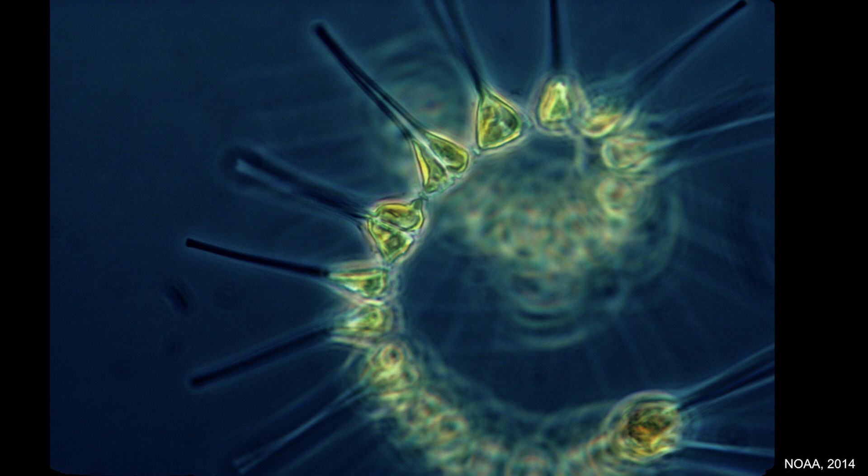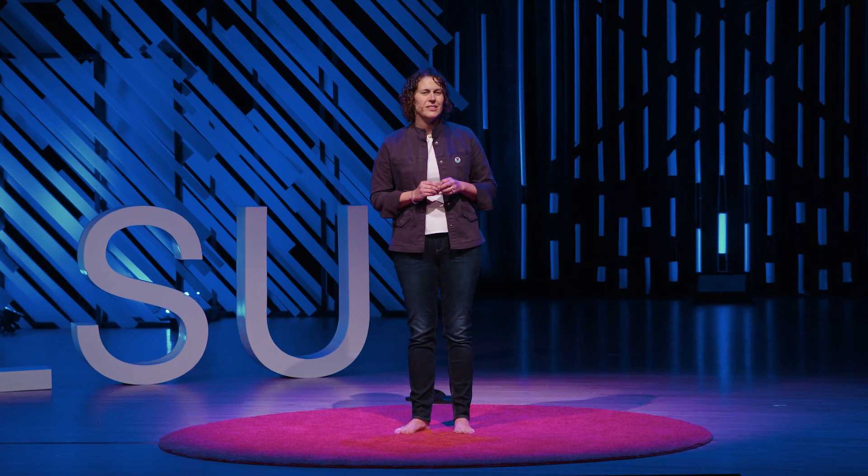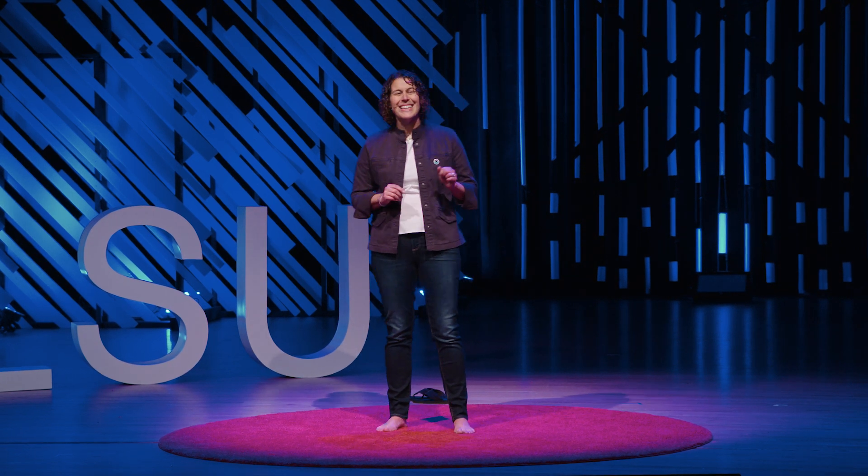There are over 5,000 known species of phytoplankton, and they come in some of the most unique shapes that help them avoid predation, stay in the sunlight, and gather nutrients. And by the way, yes, they can swim. They are the base of our aquatic food webs, transferring energy up to higher organisms.